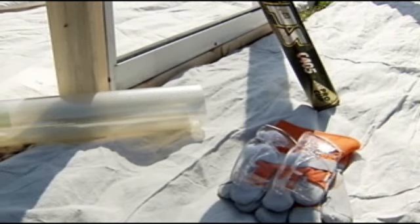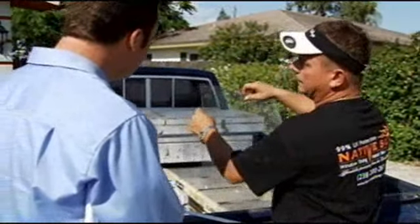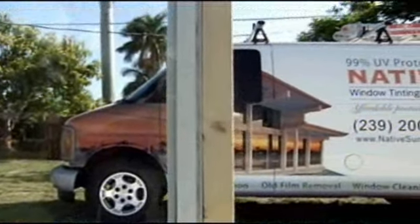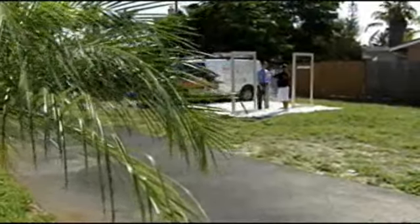All the experts we spoke with say impact-resistant film like this is the next best thing. All you have to do is lay it over your window and then let it dry. But how much protection can this really provide? We went to expert Jeff Jack Mack from Native Sun Window Tinting in Naples to find out.